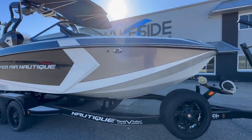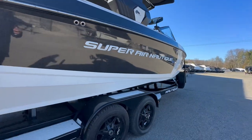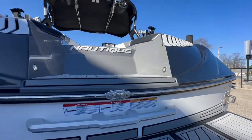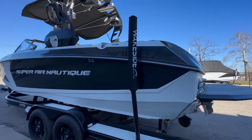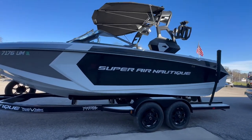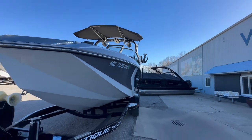We appreciate you checking out our 2019 G23. This boat has 520 hours, it's a one-owner boat, and it's ready to make the next owner super happy and give you the ultimate experience on the water. If you're interested, hit us up on our website at wakesidemarine.com, watch our videos on YouTube, follow us on Facebook and Instagram at wakesidemarine — let's get this boat delivered to you.